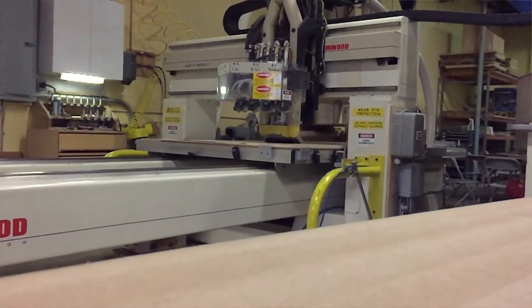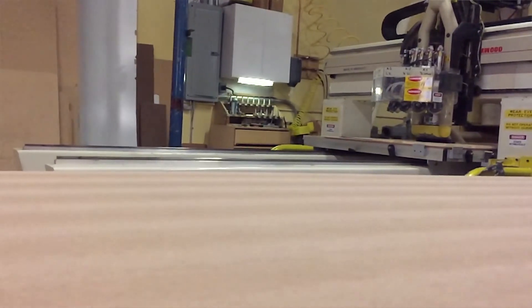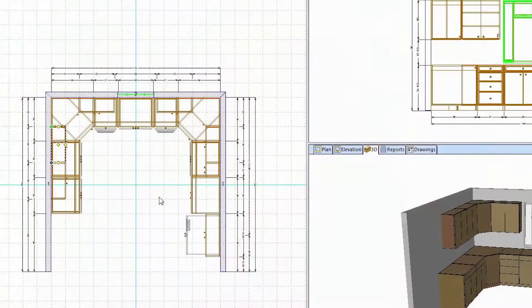I can cut a hundred sheets a day. We use the whole nine yards — we have Cabinet Vision Ultimate, we have Screens and Machine, we drive a three-axis router with it. Compared to some other software packages, even the block nesting as it comes out of the box has been superior in material usage.